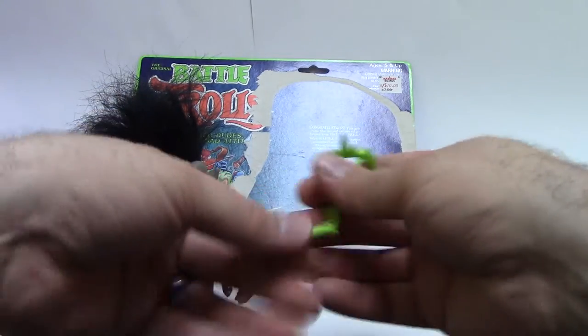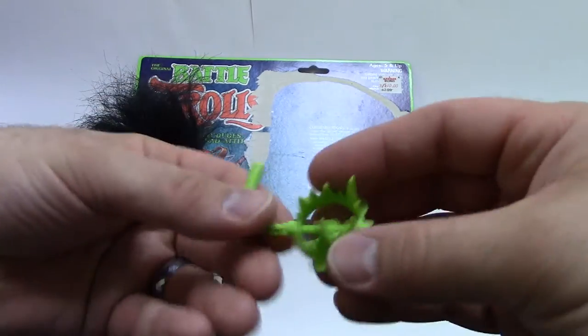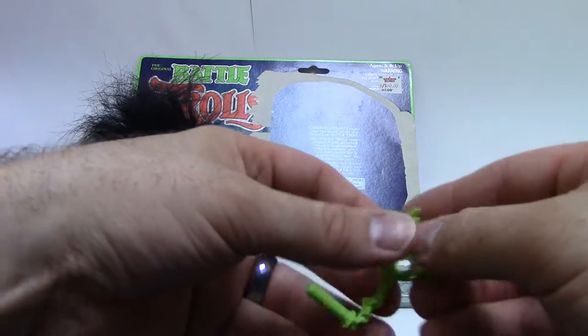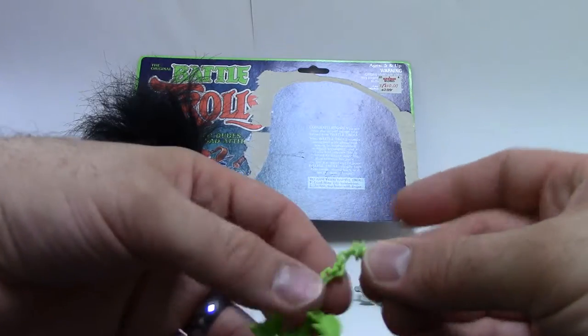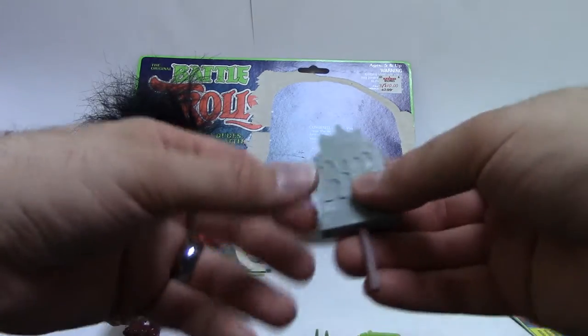He comes with two accessories. He comes with a spiked bear trap on a chain on a handle, and this is a very pliable, rubbery material — very soft. You could probably tear it if you wanted to, but it's meant to mimic the look of chains; it's all floppy and wiggles around. And he also comes with a tombstone.